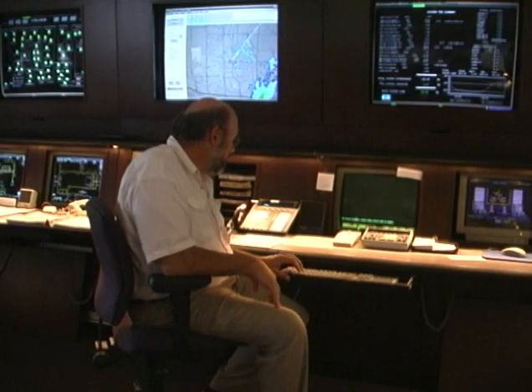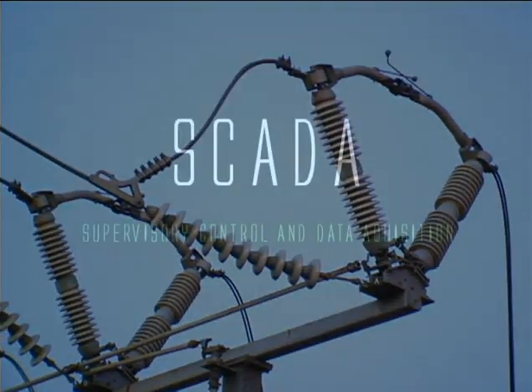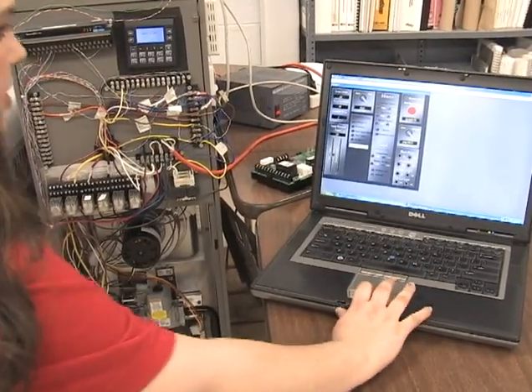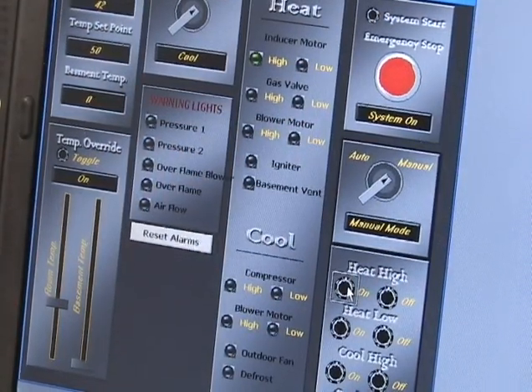You've probably never heard of SCADA, but chances are it's controlling some part of your life right now. SCADA stands for Supervisory Control and Data Acquisition. It's an industry acronym describing the automated controls technology that merges computers, communications, and automation.